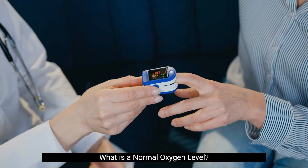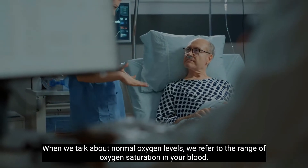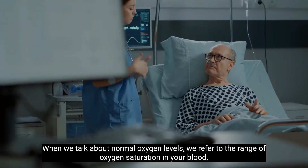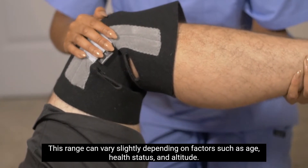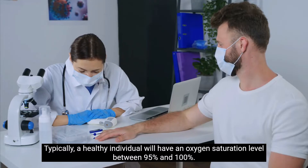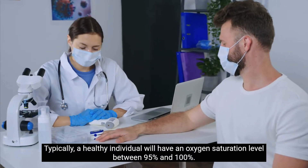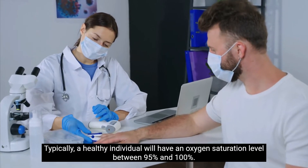What is a normal oxygen level? When we talk about normal oxygen levels, we refer to the range of oxygen saturation in your blood. This range can vary slightly depending on factors such as age, health status, and altitude. Typically, a healthy individual will have an oxygen saturation level between 95% and 100%.